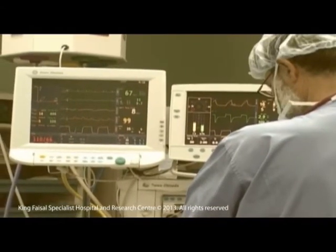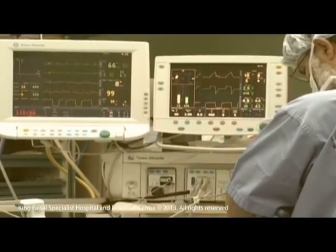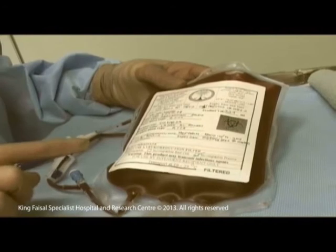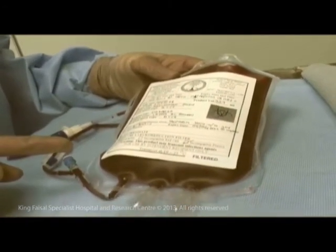During this time, the medical team continues monitoring the donor's condition before transferring to the recovery room. The names and medical record numbers for both donor and patient are checked properly on the bag before sending to the laboratory department.